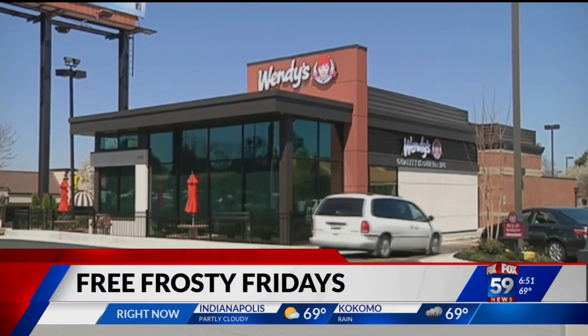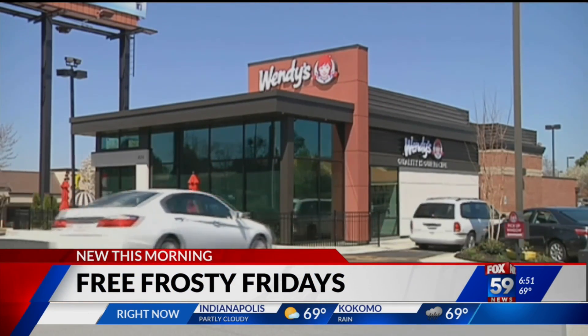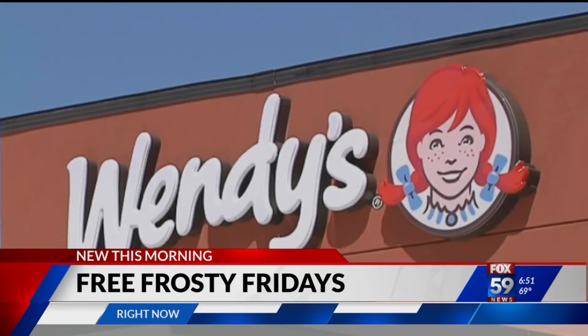Wendy's is offering customers a special treat to mark the beginning of the summer season. Customers can indulge in a small Frosty free of charge every Friday this month. There's no minimum order required, but you do have to buy something. You just need to place an order through Wendy's mobile app.